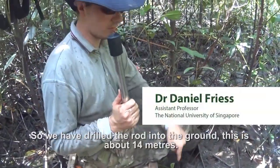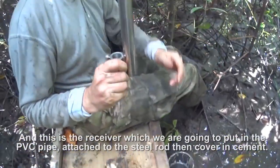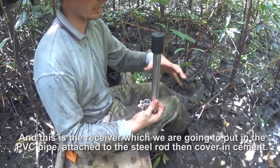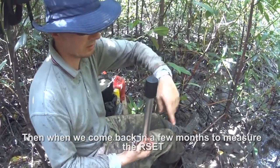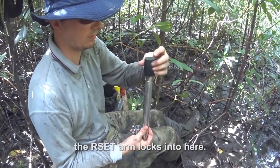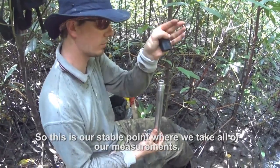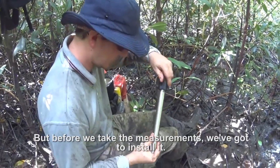We've drilled the rod into the ground — this is about 14 meters — and this is the receiver, which we're going to put into the PVC pipe, attach to the steel rod, and then cover in cement. When we come back in a few months to measure the R-set, the R-set arm locks in here, and this is our stable point where we take all of our measurements. But before we take the measurement, we've got to install it.